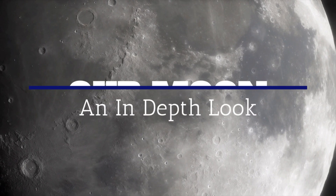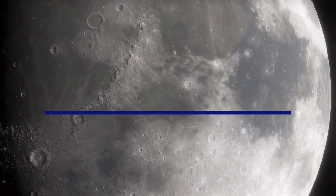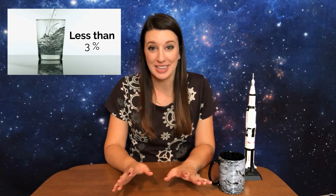We need oxygen to breathe and water to drink. About 71 percent of the Earth's surface is covered by water. Do you know what percent of the Earth's water is usable for drinking? Less than three percent, and two-thirds of that is locked up in ice caps and glaciers. But what about the rest of our solar system? Is there any water out there? Well, it turns out there are several celestial bodies thought to possess liquid water beneath their surfaces, and many more that have water in the form of ice or vapor.